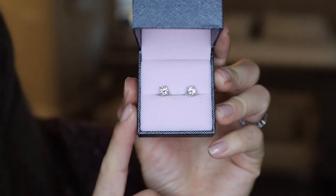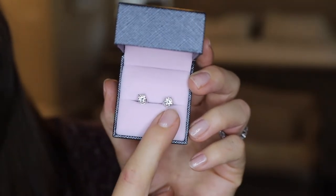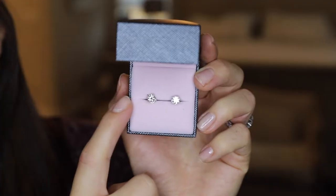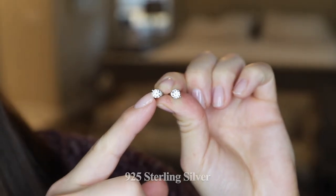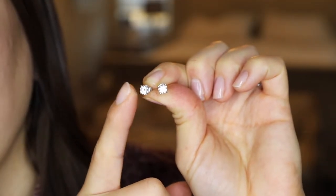Here we have some classic round cut moissanite diamond stud earrings. These retail for $99 on their site. Each stone is equivalent to one carat. The material on these is 925 sterling silver, and these earrings are also rhodium plated for extra shine.